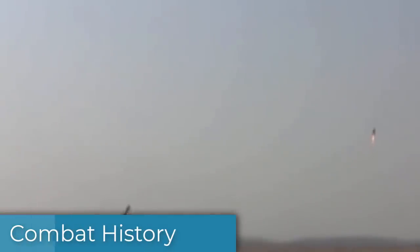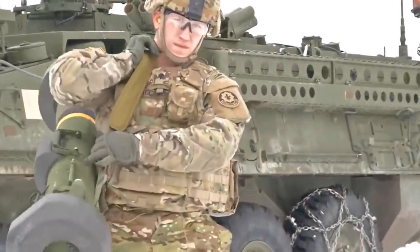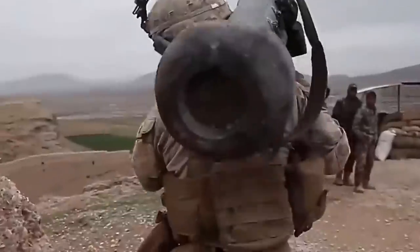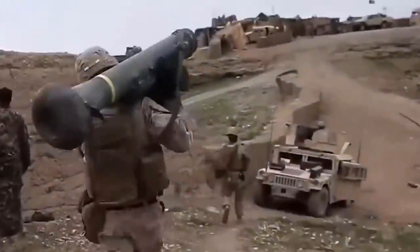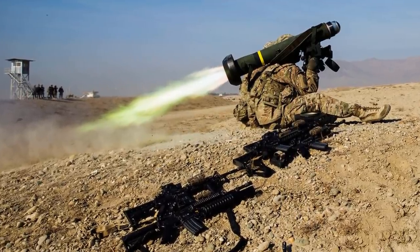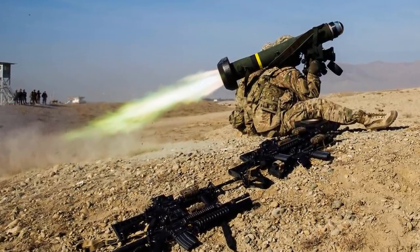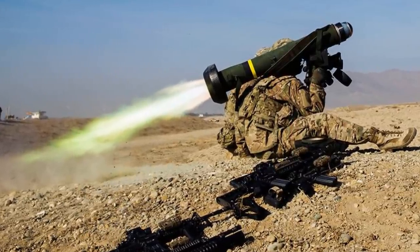The Javelin was used by the US Army, the US Marine Corps, and the Australian Special Forces in the 2003 invasion of Iraq against Iraqi Type 69 and Lion of Babylon tanks. During the Battle of Tobacco Pass, a platoon of US Special Forces soldiers equipped with Javelins destroyed two T-55 tanks, eight armored personnel carriers, and four troop trucks.